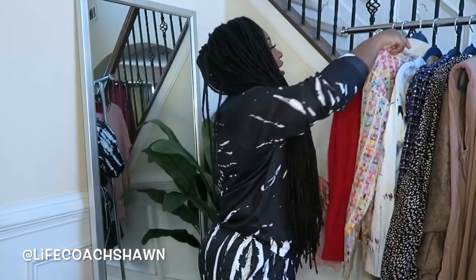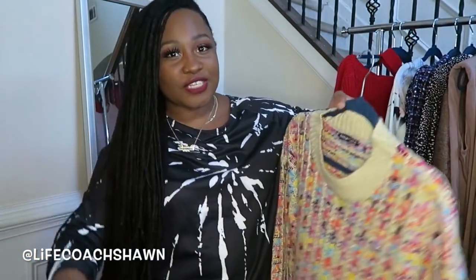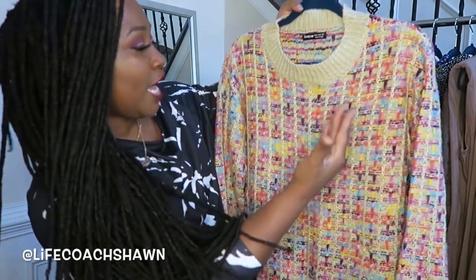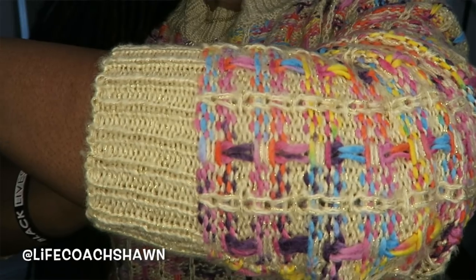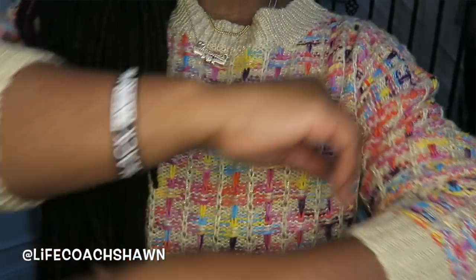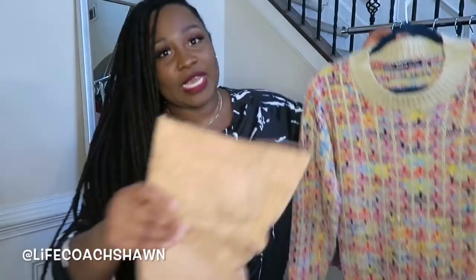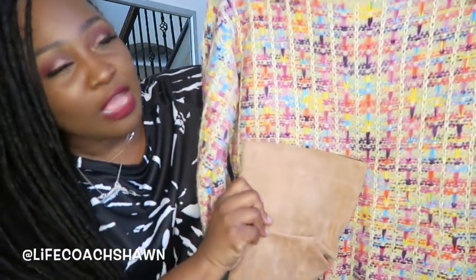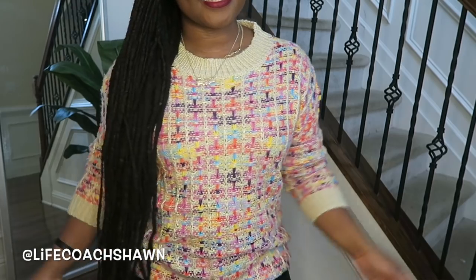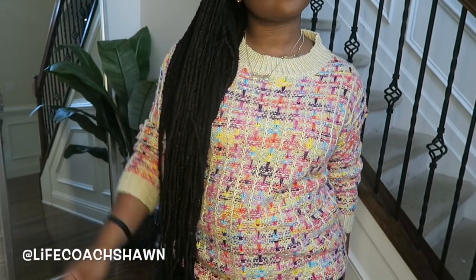And I love this sweater right here as well. The colors of this sweater — you can go in any direction because it has so many colors: there's pink, orange, yellow, blue, a little bit of purple. You can go with any color you want or keep it neutral. I actually thought this sweater would look really good with the boots I showed you guys in the beginning — maybe with some dark wash jeans. These two together would be really, really cute.